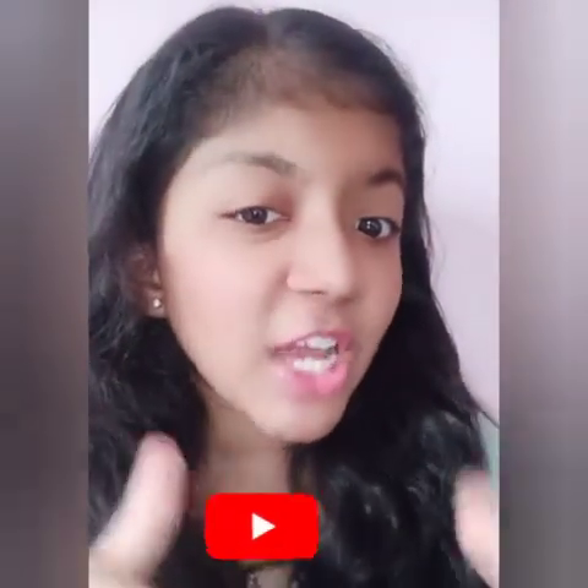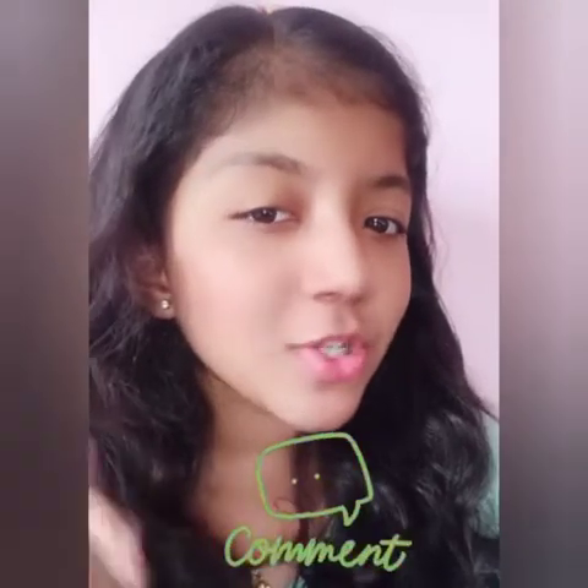Hey guys, welcome back to my channel. Today we are going to do my garden tour. Without wasting our time, let's begin. Before starting, give my video a big thumbs up and subscribe to my channel if you haven't yet, and also comment below how is my video.